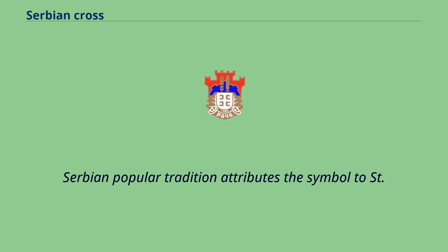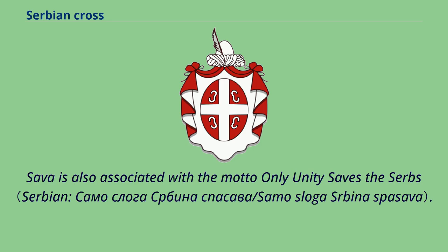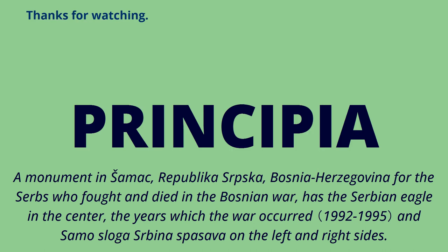Serbian popular tradition attributes the symbol to St. Sava, the 12th-century metropolitan of Žiča and Archbishop of the Serbs. St. Sava is also associated with the motto 'Only Unity Saves the Serbs.' The memorial park in Tekeris, where the first battle of World War I was fought, has a monument with the inscription 'Samo Sloga Srbina Spasava.' A monument in Šamac, Republika Srpska, Bosnia-Herzegovina, for the Serbs who fought and died in the Bosnian War, has the Serbian eagle in the center and 'Samo Sloga Srbina Spasava' inscribed on the left and right sides.